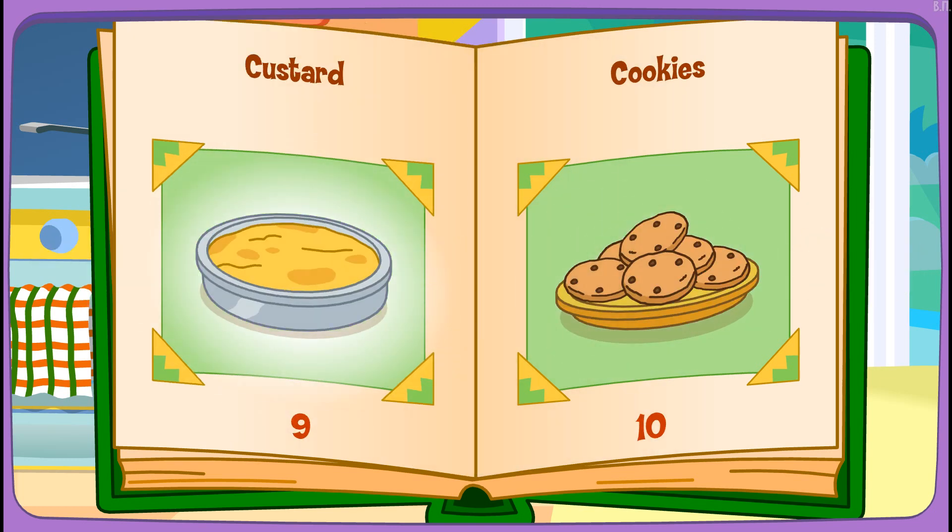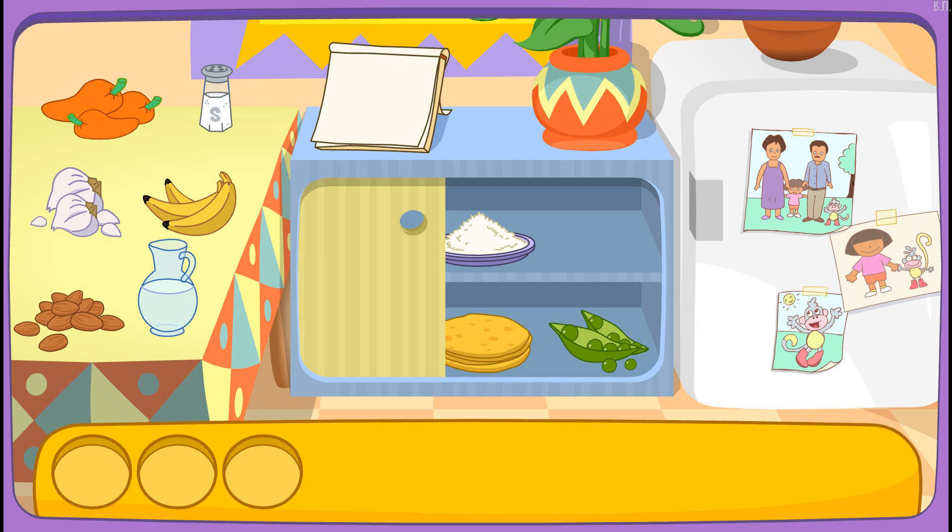Custard! Good choice! Do you see these ingredients?